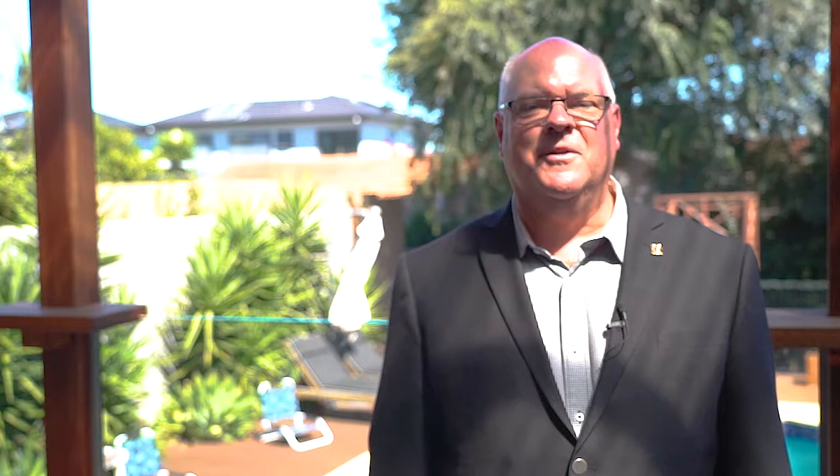Delighted to present this property to you on today's video tour. Thank you very much for watching. I look forward to seeing you at one of our open for inspections. Best wishes.